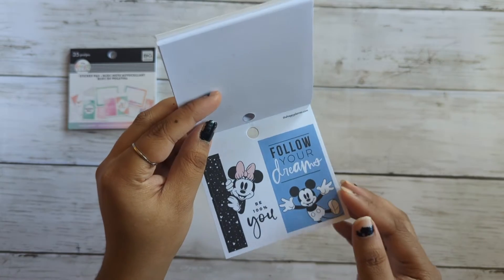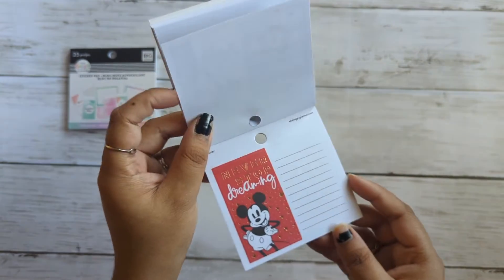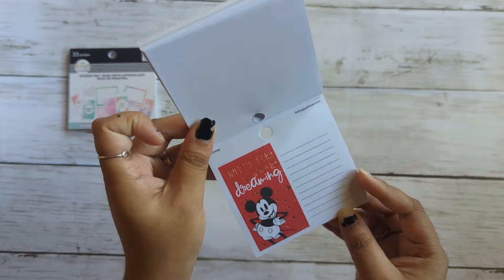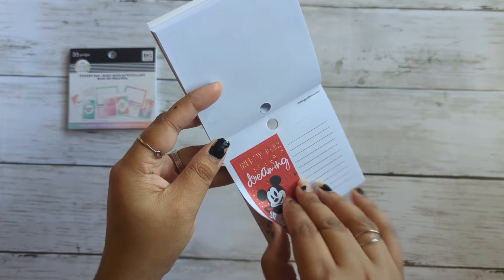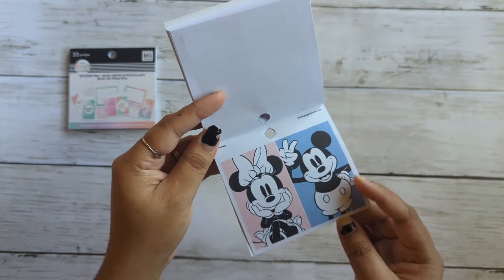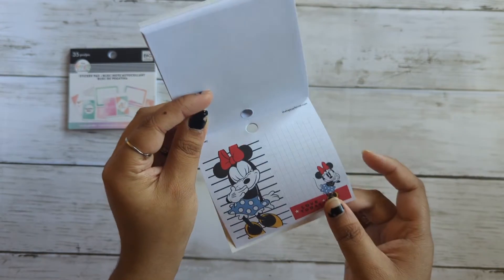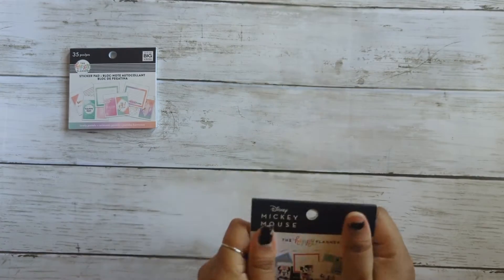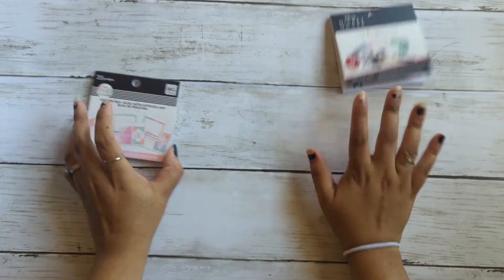Grid area here. Follow your dreams. Be 100% you. Some more foil. This is foil on your line — never stop dreaming. And this is Mickey and Minnie. Love today. Just Minnie Mouse. And that's that — this is a sticker book of Mickey Mouse and Minnie Mouse.